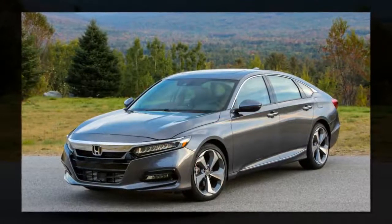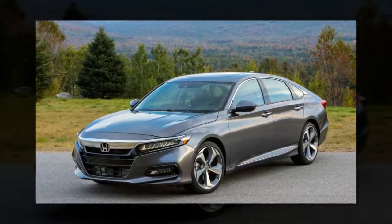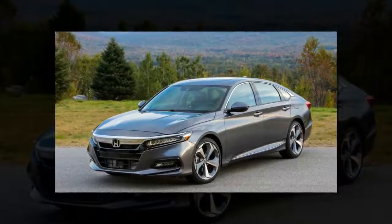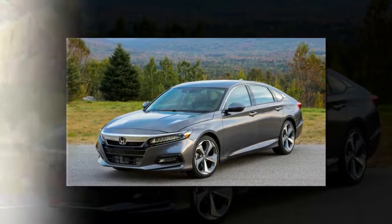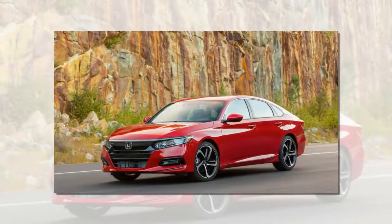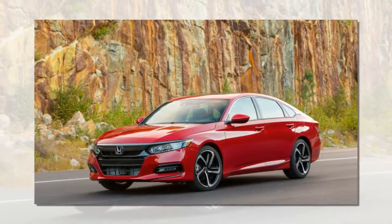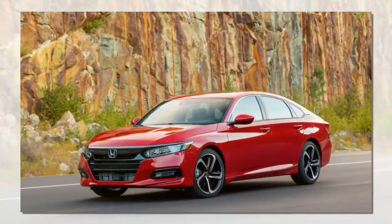For 2018, the Honda Sensing Active Safety Suite is standard on all Accords. This means every model gets automatic cruise control with low-speed follow, automatic emergency braking, lane keep assist, and traffic sign recognition. EX models and above get blind spot monitoring and rear cross-traffic alert, while top-level Touring models get front and rear parking sensors. The automatic cruise control and lane keep assist work well, not leaving a huge gap between cars like some earlier systems.